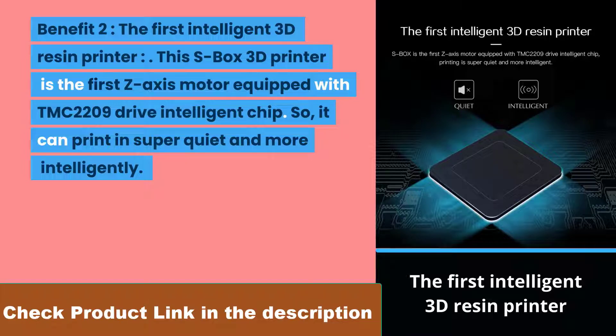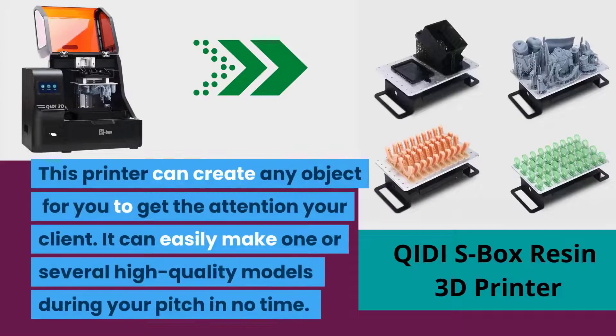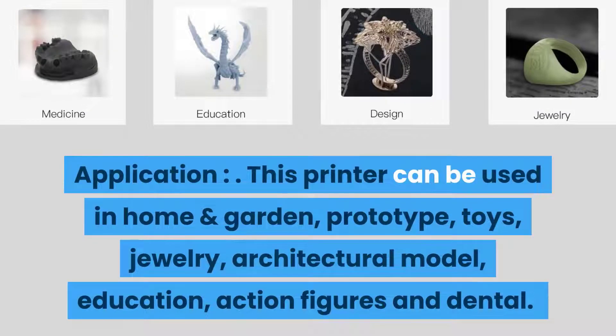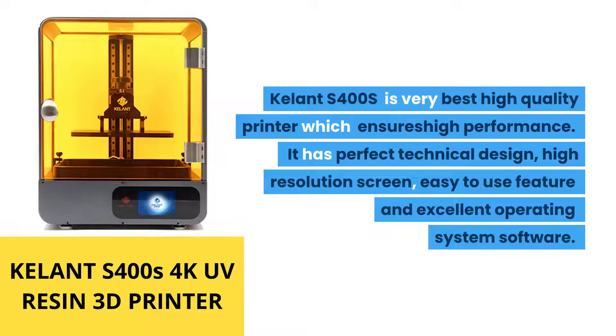Benefit three: architectural design. You can print any architectural model with this printer — it allows you to create a tangible model quickly, make high-quality models for client presentations, and produce one or several models in no time. Application: this printer can be used for home and garden projects, prototype toys, jewelry, architectural models, education, action figures, and dental applications. Who should buy it? If you want a value-for-money product with smooth quality printing, you should buy the Chidi Tech S Box resin LCD 3D printer.